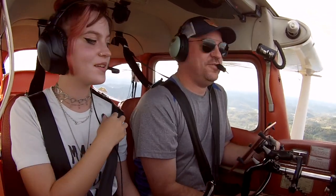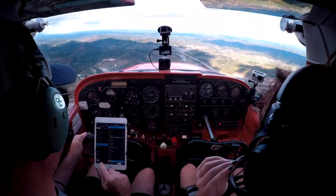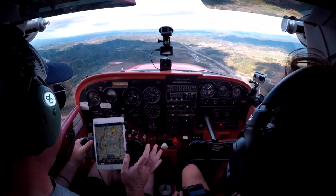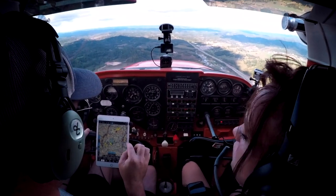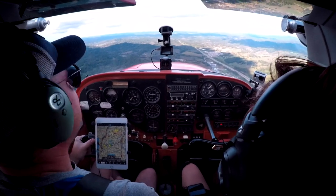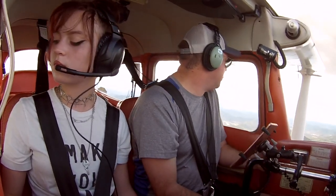I just got a little updraft there — we just climbed like 100 feet. Cessna 52 Lima, frequency change approved, have a good one. Over to advisory for 52 Lima. All right, let's give Fairmont a call — we're eight miles south. Fairmont traffic, Skyhawk 3852 Lima, 2,600 feet, eight miles south, going to enter our left downwind for runway 23, Fairmont traffic.